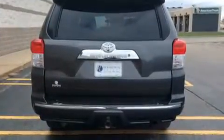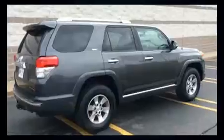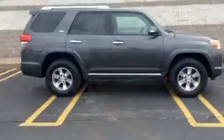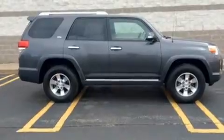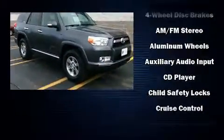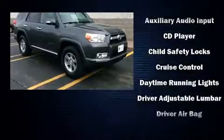Toyota infused the interior with top-shelf amenities such as power trunk closing assist, a tachometer, power door mirrors and heated door mirrors, skid plates, remote keyless entry, a trailer hitch, and one-touch window functionality.